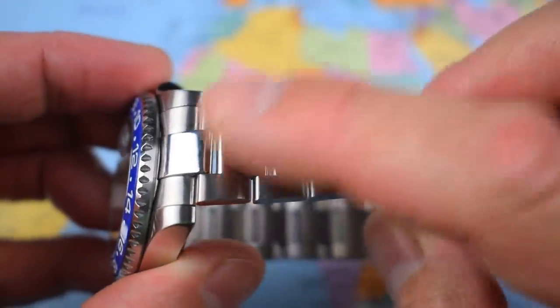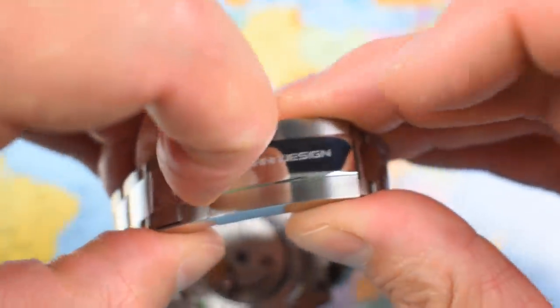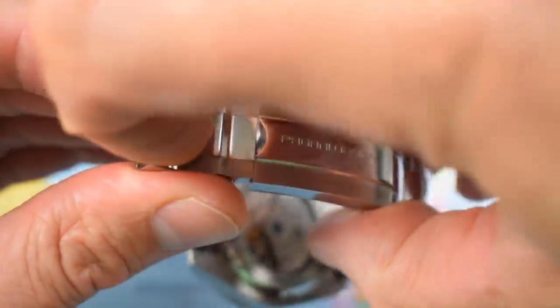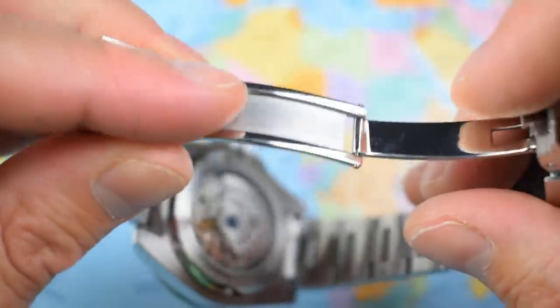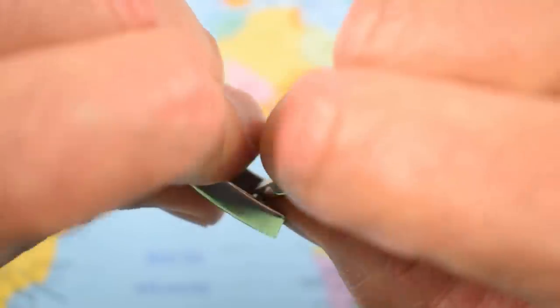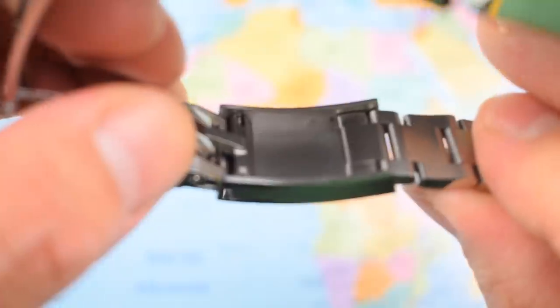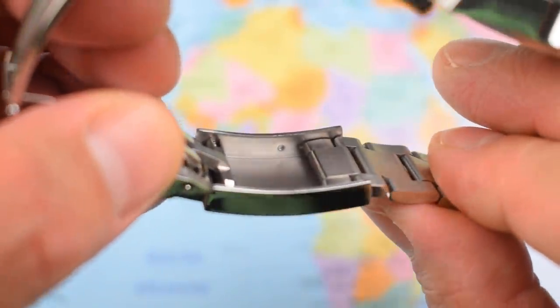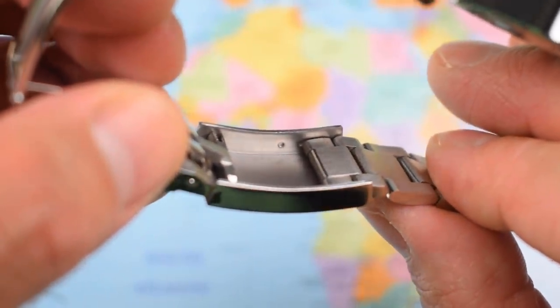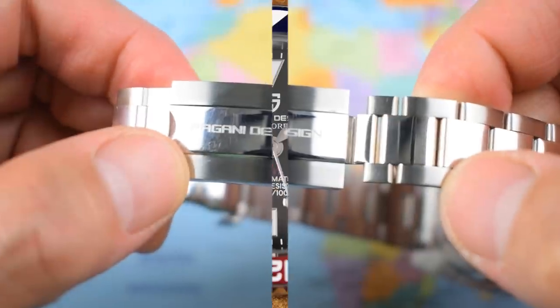Like the Rolex, there are high-polished mid-links and brushing on the two outer links. The Pagani clasp does a kind of reasonable impersonation of a Rolex clasp. It's a proper machined clasp with a flip-flop adjustment for a little on-the-fly sizing. These tend to be quite stiff out of the box — this one's not too bad. There are also indents for micro-adjust, though you do need a fine Bergeon tool. It's a bit fiddly, but that's why they give you the on-the-fly adjustment as well.